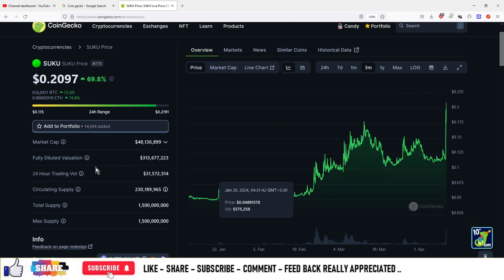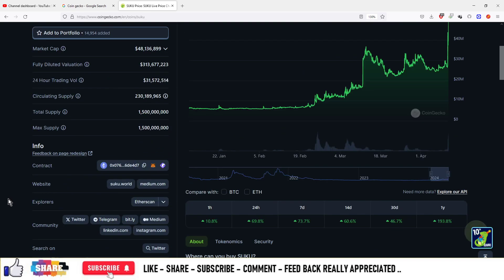You can see a good amount of pump happened into this particular coin. Total market cap is $48 million right now, and total supply is only limited, which is equal to 1.5 billion number of coins. That is the market cap and this is the price action of this particular coin.